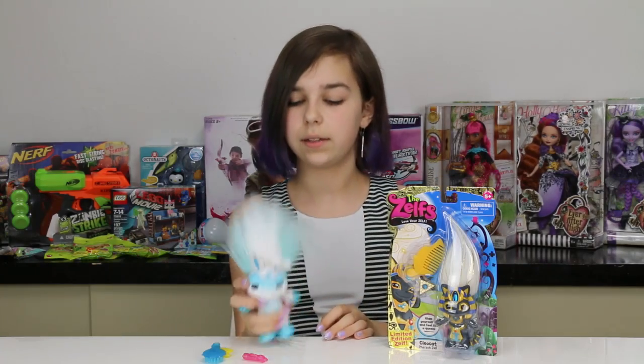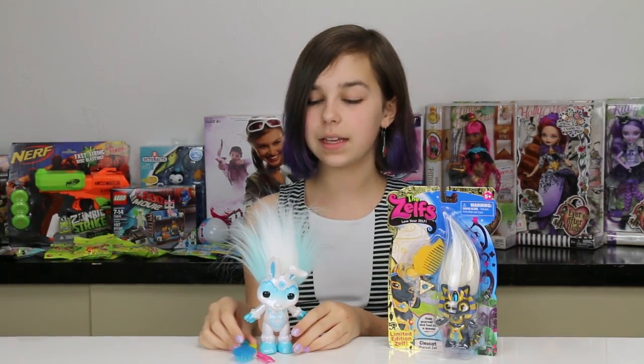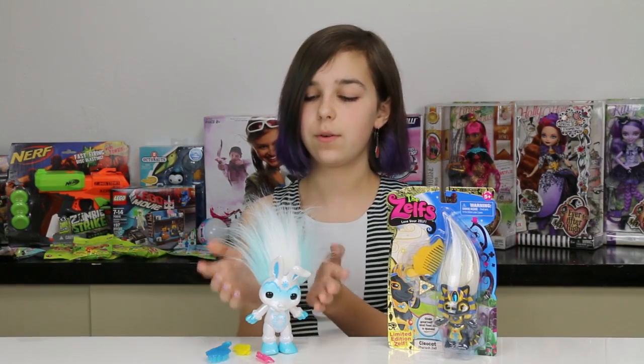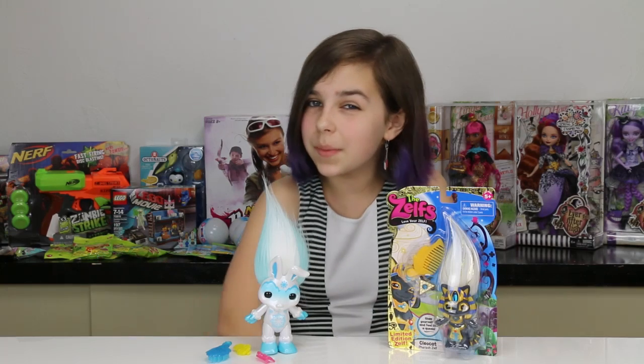Don't forget I found this at Toys R Us, so go check Toys R Us for Zelfs and cool stuff — because Zelfs are cool, like snow cold. Anyway guys, I think that's going to be it for this Zelfs video. I got an Elsa Frozen Zelf and a special limited edition Zelf. I hope you all enjoyed. Thank you all so much for watching and goodbye.